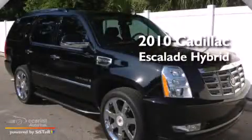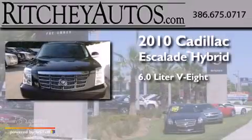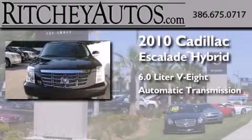This is a 2010 Cadillac Escalade Hybrid. It has a 6.0-liter 8-cylinder engine and an automatic transmission.